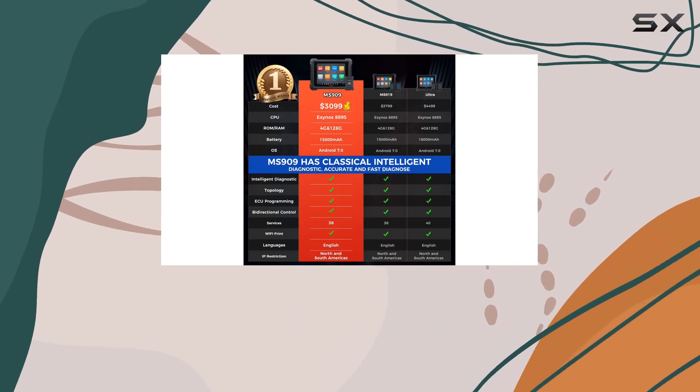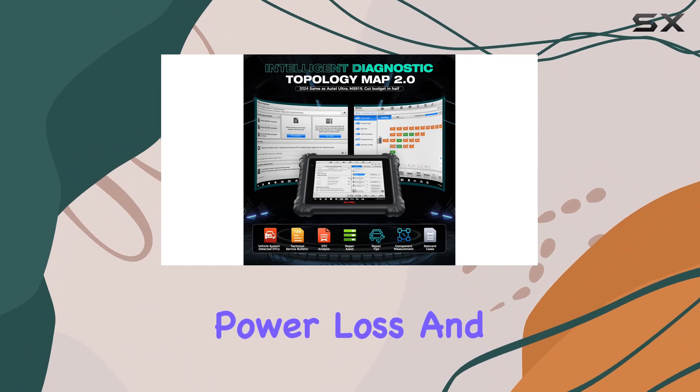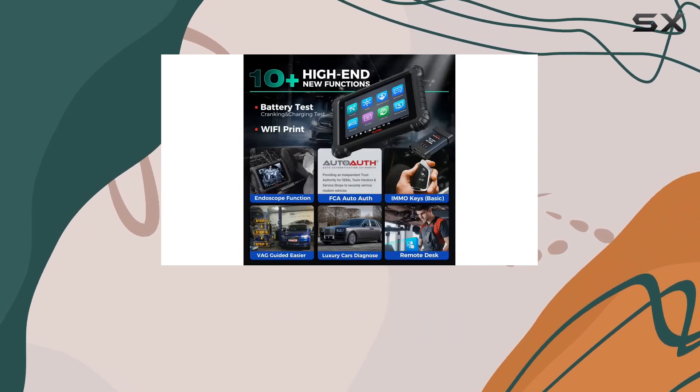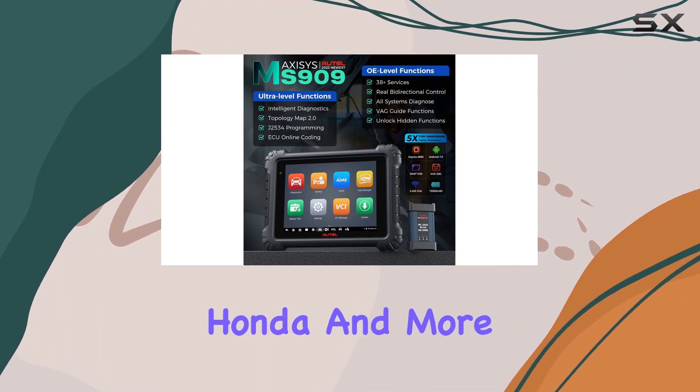Online coding takes vehicle performance to the next level, offering advanced customization options for fuel efficiency, power loss, and durability. Disable unnecessary functions, refresh hidden features, and enhance the overall driving experience for various brands like Suzuki, Mitsubishi, Honda, and more.